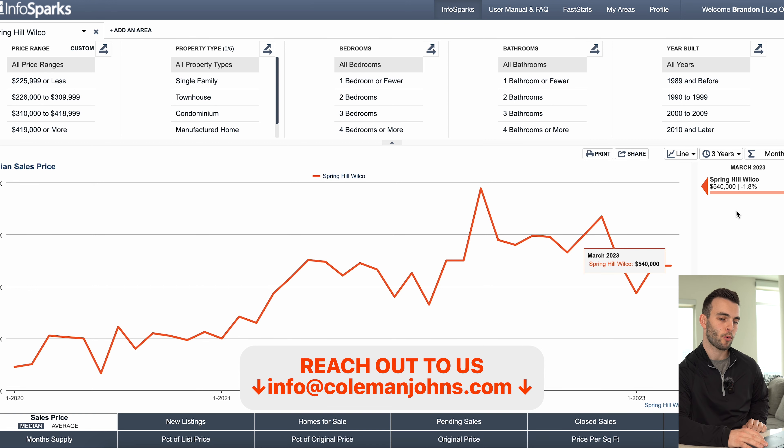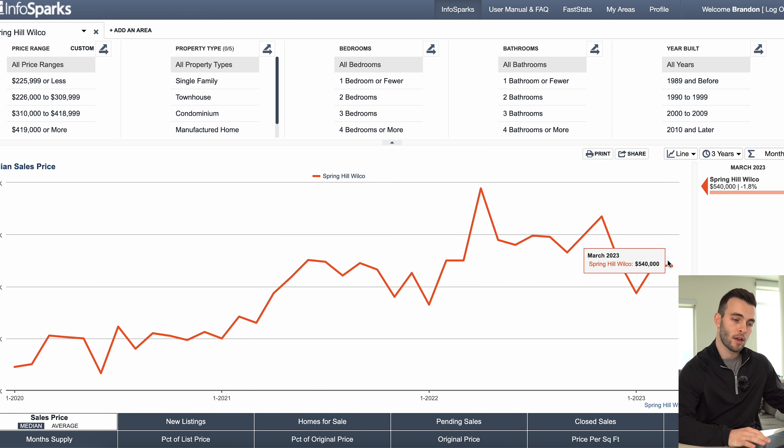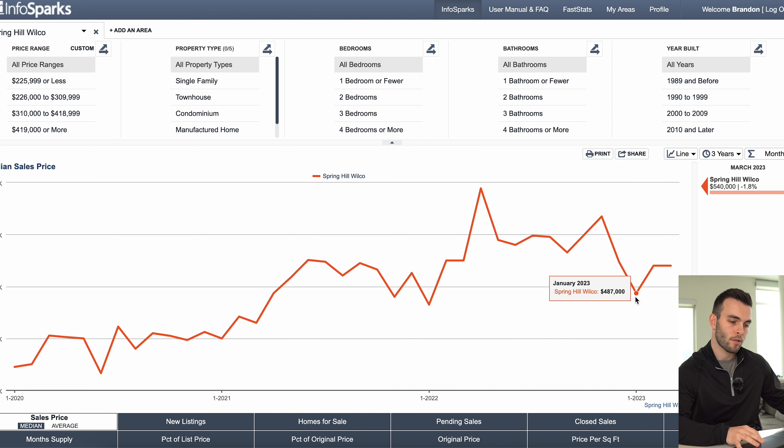Before we move on to the next metric, I want to point out that looking from March 2022 to March 2023, we are technically down almost 2% in sales price year over year. That's what the data is showing us right now. $540K is where we're at with March and February — so technically down 2% year over year.